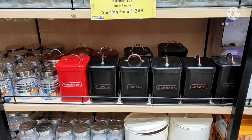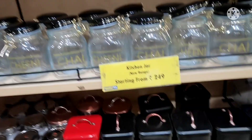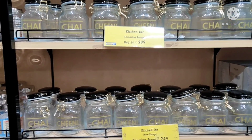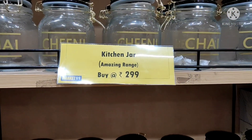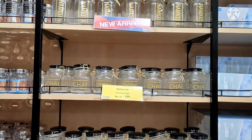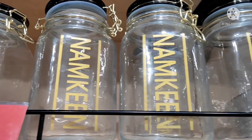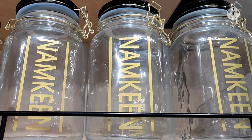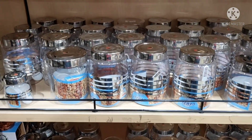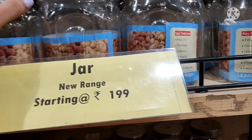So guys, first of all, this is a jar — you can get it as a tin jar, plastic jar, or glass jar. It's something different that you can place in front of your kitchen. It looks very attractive, beautiful, and different. The price tag was 299 rupees, and it was from the new arrivals section. Starting price was around $1.99.